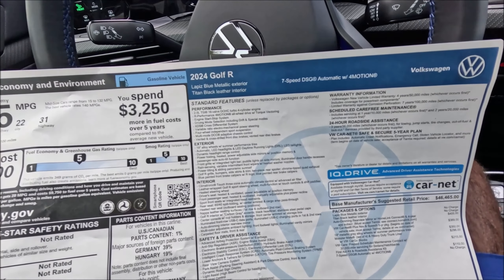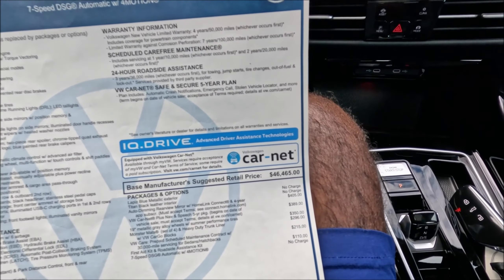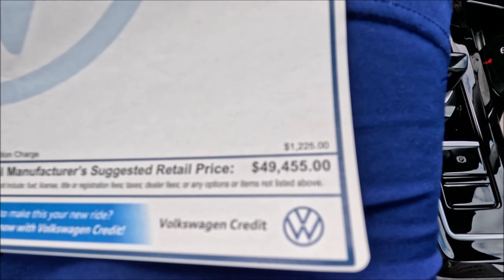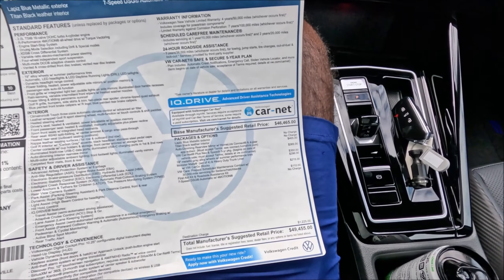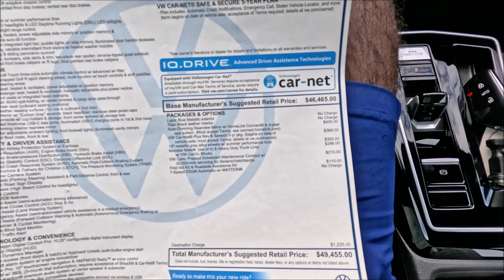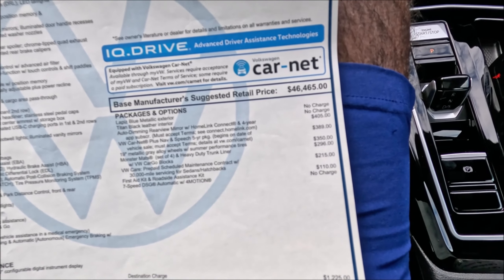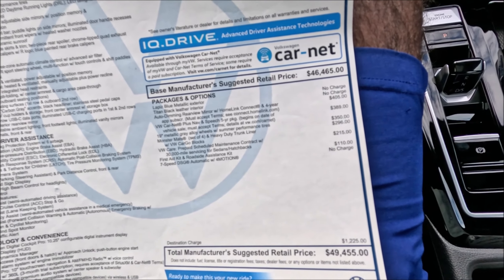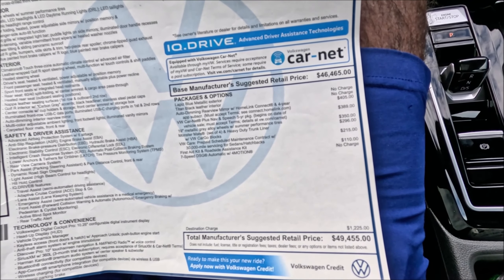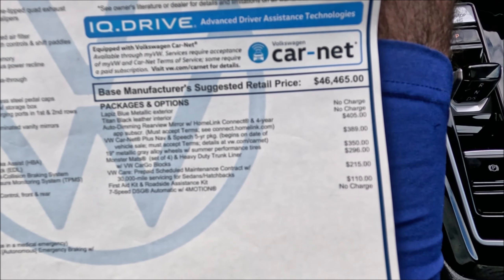The 2024 Golf R in Lapis Blue Metallic exterior and Titan Black leather interior with a 7-speed DSG automatic and 4Motion starts at $46,465. Before options and a $1,225 destination charge, the grand total is $49,455 even. Options include: Lapis Blue Metallic and Titan Black leather at no charge, auto-dimming rearview mirror with HomeLink connection at $405, VW Car-Net Plus Nav and Speech 5-year package at $389, 19-inch metallic gray alloy wheels with summer performance tires at $350, monster mats at $296, VW Care prepaid scheduled maintenance at $215, and a first-aid roadside kit at $110.